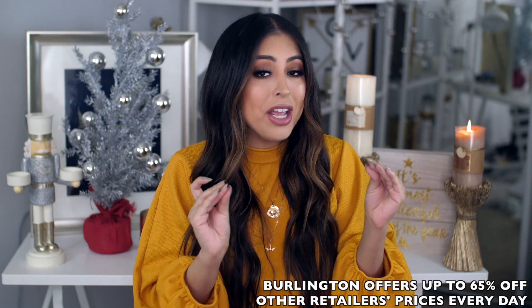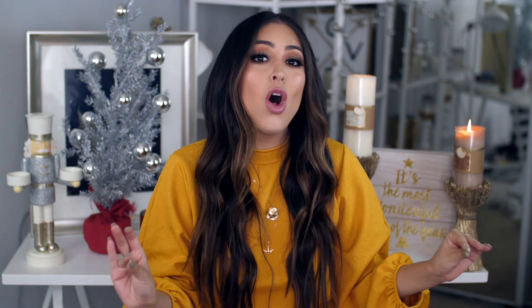Super affordable — you guys are going to be shocked when you see how inexpensive everything was, how affordable it all is, how freaking cute everything is. And just like my fall home decor video, I will be showing you guys how I style everything in my home.